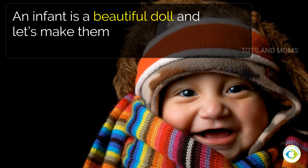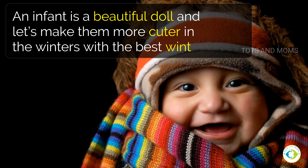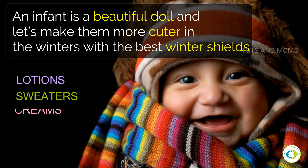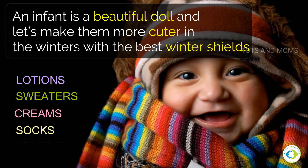An infant is a beautiful doll — let's make them even cuter in the winters with the best winter essentials like lotions, sweaters, creams, socks, mittens, and many more.